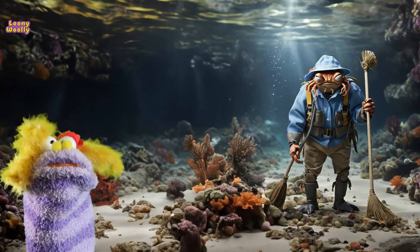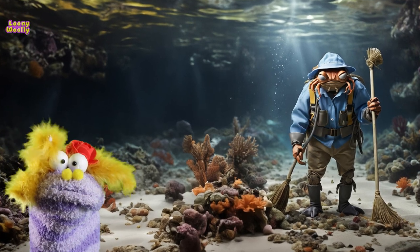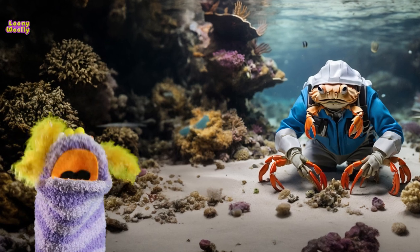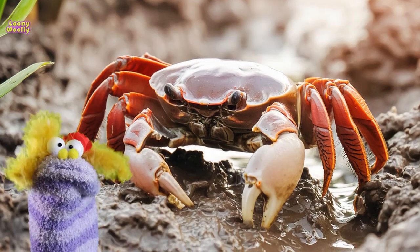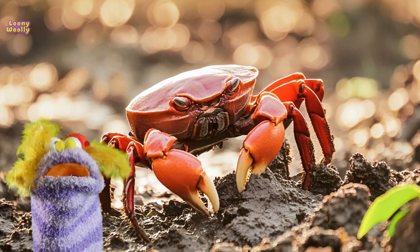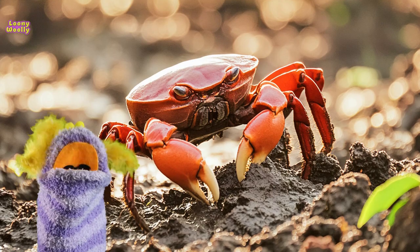Crabs are like the janitors of the sea. They eat dead plants and animals, keeping the ocean floor clean and healthy. Crabs also have an excellent sense of smell — they use their antennas to sniff out food, even if it's hidden in the sand or mud.